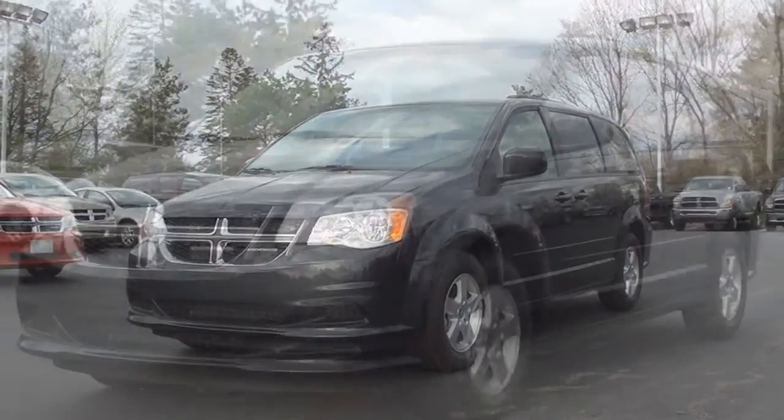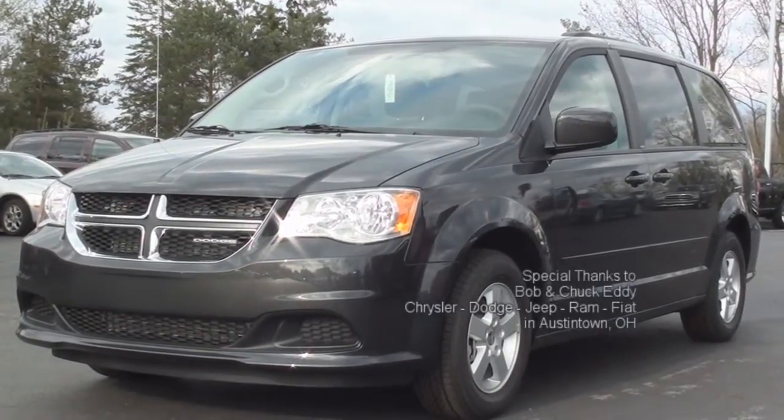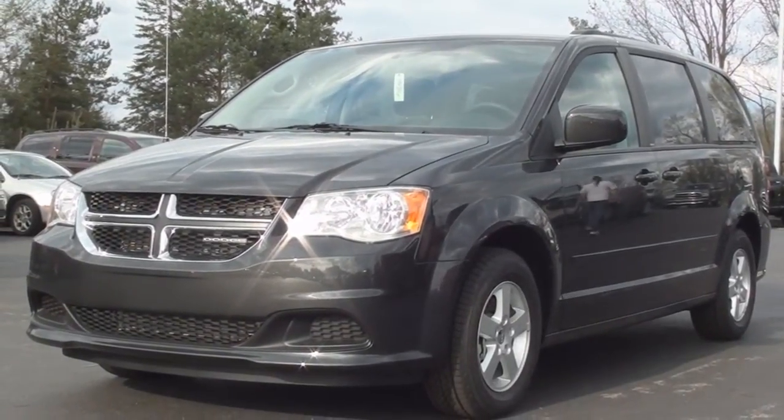That concludes today's Vehicle Spotlight on the 2011 Dodge Grand Caravan Main Street. I'm Michael Adams and I'll see you next time.